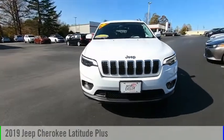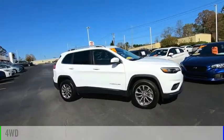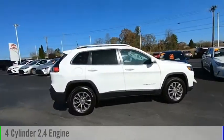Stop by and take a look at the 2019 Cherokee. This vehicle is powered by a four-wheel drive, four-cylinder, 2.4-liter engine.